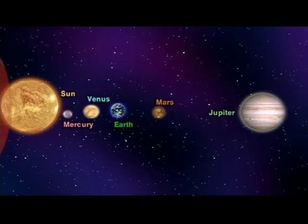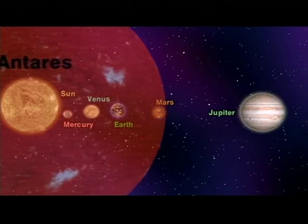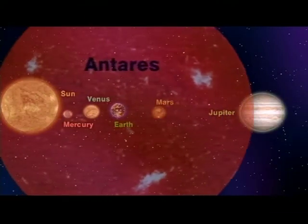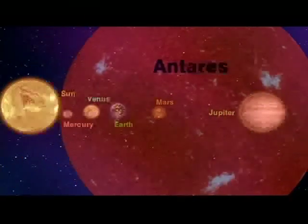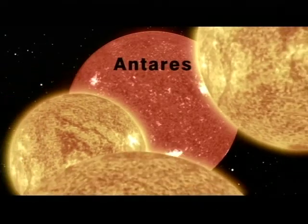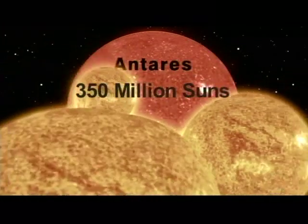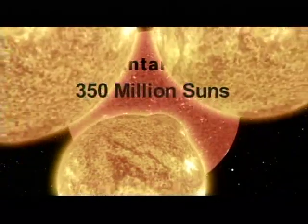You see, if we could place one edge of Antares where our sun is, it would stretch out past the orbits of Mercury, Venus, Earth and Moon, Mars, even past Jupiter. In fact, Antares is about 100 million miles wider than the entire distance from the sun to Jupiter — 600 million miles wide. So huge we could fit over 350 million of our suns inside it. Wow!